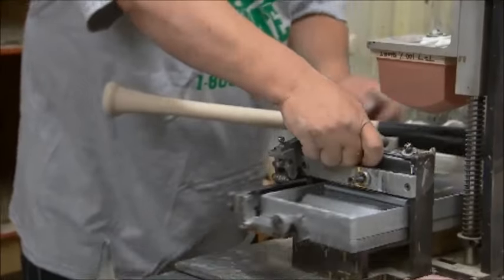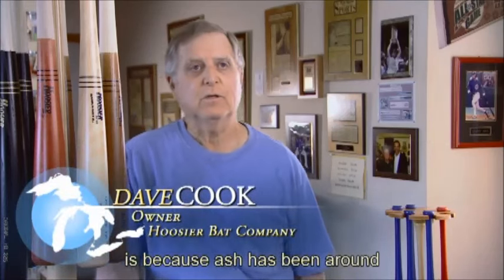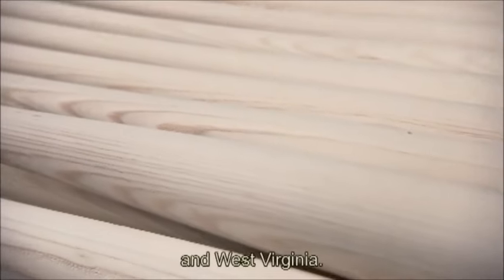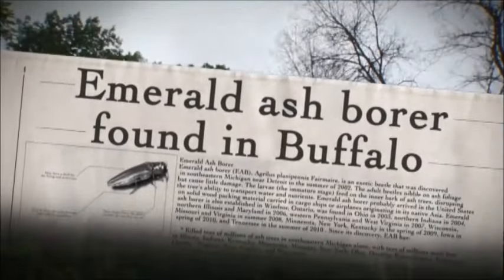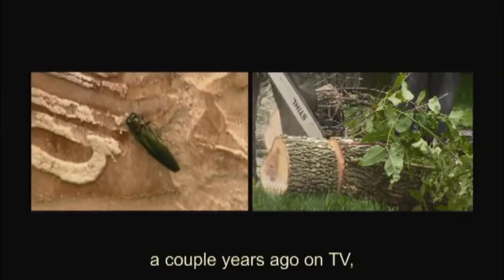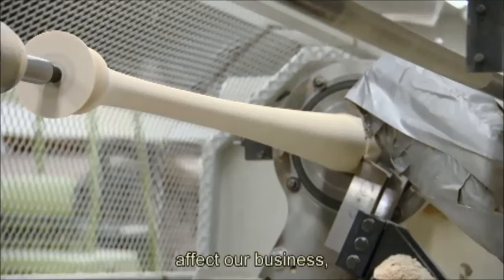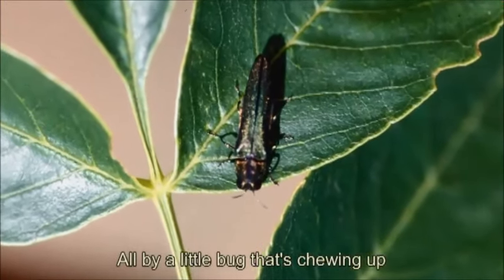We make 25 to 30,000 ash bats. The reason why we do ash and birch is because ash has been around since baseball started. Our ash wood comes primarily from Pennsylvania, New York, and West Virginia. The beetle is there and it could start affecting us at any time. I heard about it a couple of years ago on TV, that it was destroying trees in Chicago, and never really put two and two together. And now this could really affect our business and everybody else's livelihood in the major leagues too — all by a little bug that's chewing up major profit.